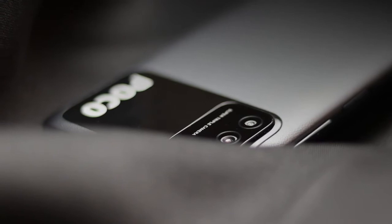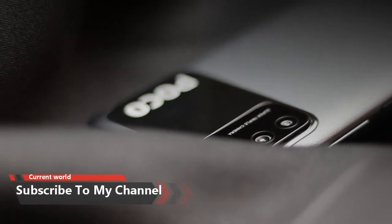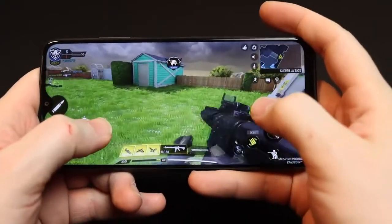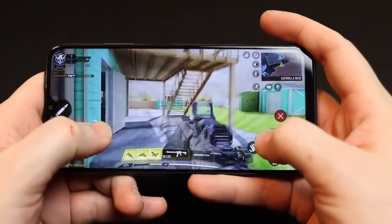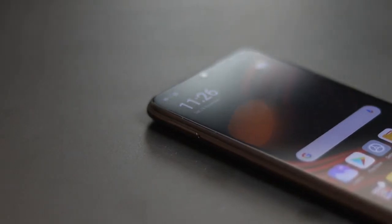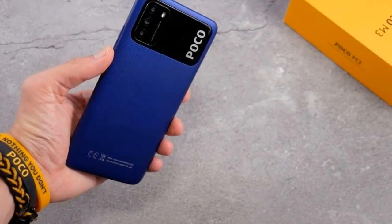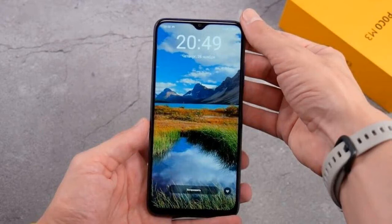On the front of the Poco M3 there is a fairly large 6.53-inch screen. The display has full HD plus resolution of 1080x2340 pixels with a pixel density of 395 ppi. The aspect ratio is 19.5:9 and the screen-to-body ratio is 83.4%. The frames around the screen are quite large, especially at the bottom and top. The screen brightness is only 400 nits, which is a low figure, but expected for a budget device. It uses an IPS matrix with a standard 60Hz refresh rate.